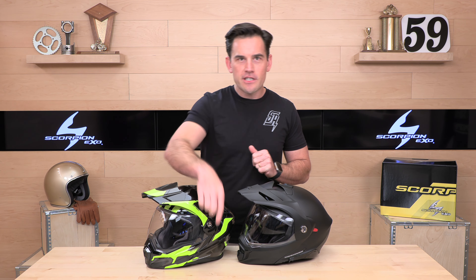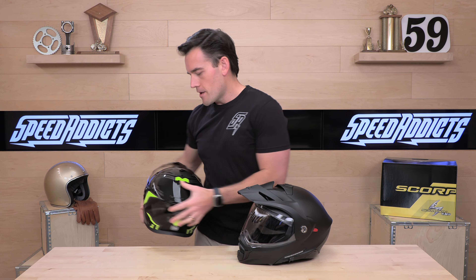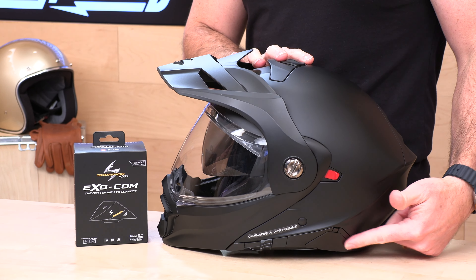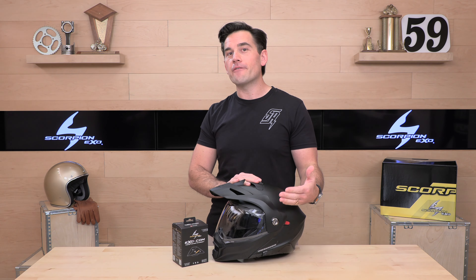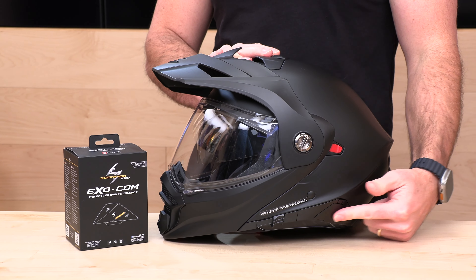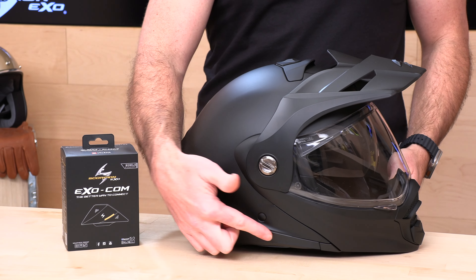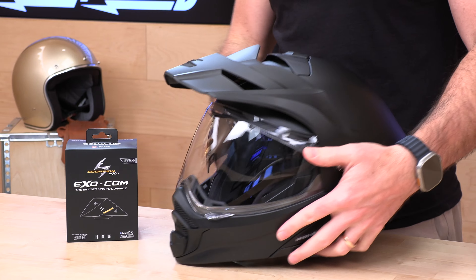The other thing you'll notice is the ExoCom comm system integration. On the 950 you didn't have integrated comms, though both had speaker pockets. Now you get this integrated option. The kit is made by UClear. Pros and cons: it's nice to have flush-mounted integration with a very easy install, no chunky unit hanging off the helmet. On the other hand, if you already have a favorite brand, install is a little more challenging because the door and the sun shield slider — which has been moved down to the bottom edge — are in the way.